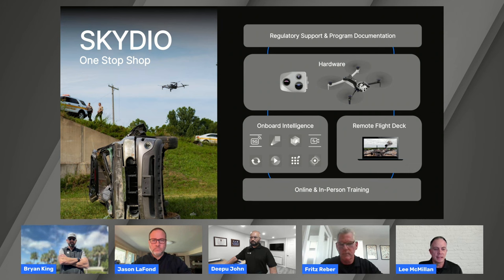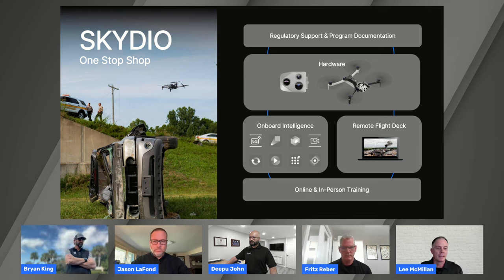When Skydio comes in, we're a one-stop shop. We're not going to just hand you some hardware and say go do it. We want to make sure we're taking care of you from the inception of your program — whether that's documentation, regulatory support, making sure you're set up with the right hardware and software packages. And lastly, we'll make sure you have the right training to get value and fly successful missions from day one.